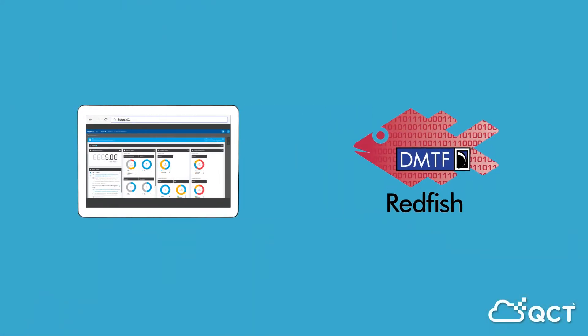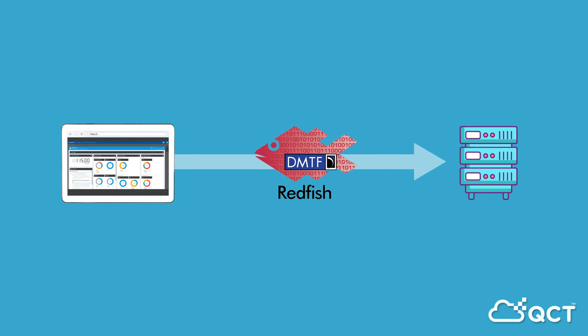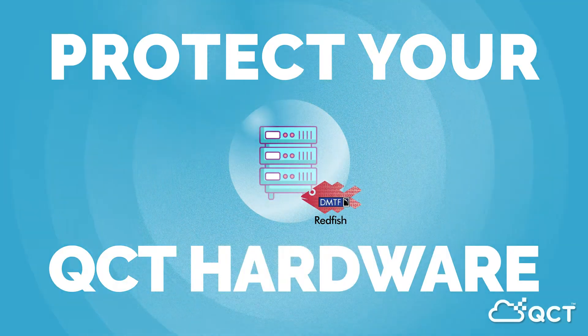Orkestra utilizes the latest Redfish API, an open and secure industry standard to protect your QCT hardware from vulnerabilities to security breaches.